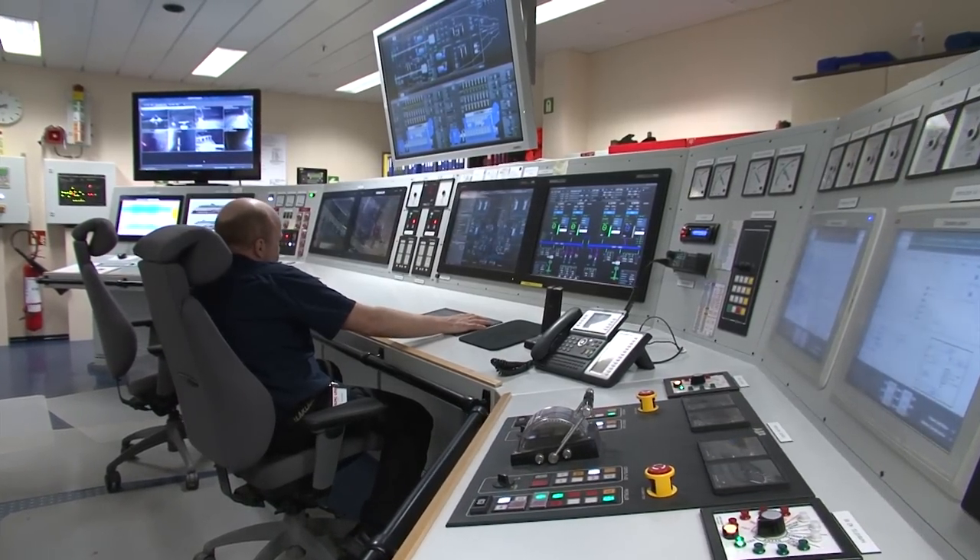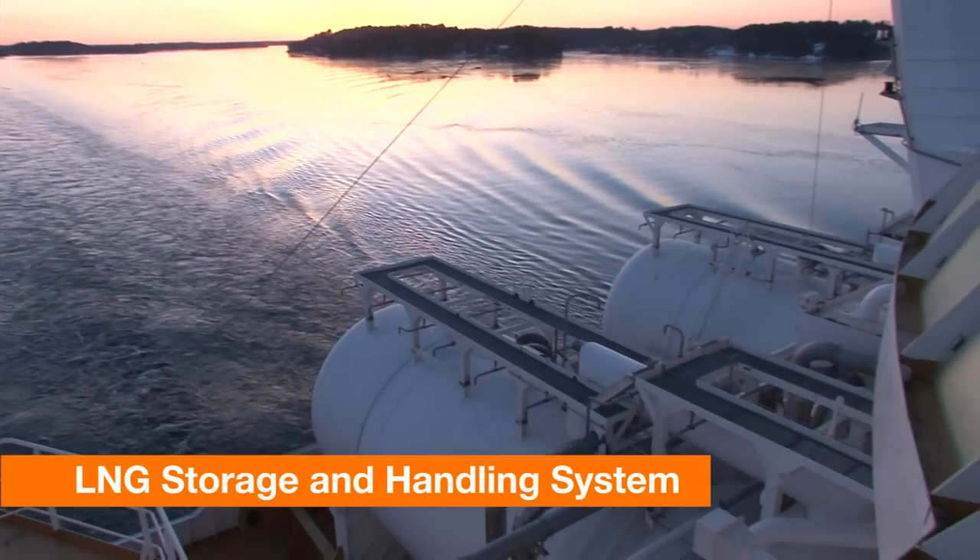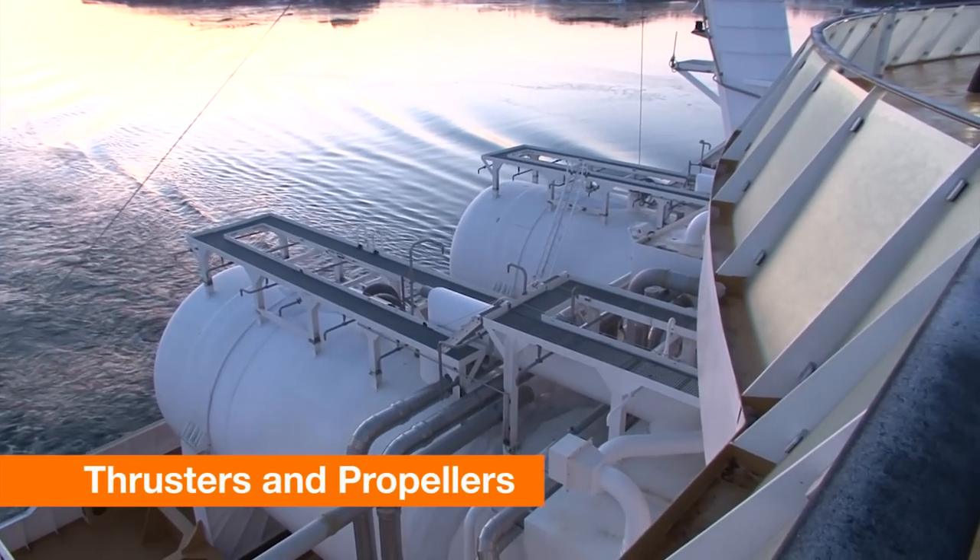Wärtsilä has also supplied a large variety of other components to the ship, such as the complete LNG storing and handling system, which are vital to her operation.